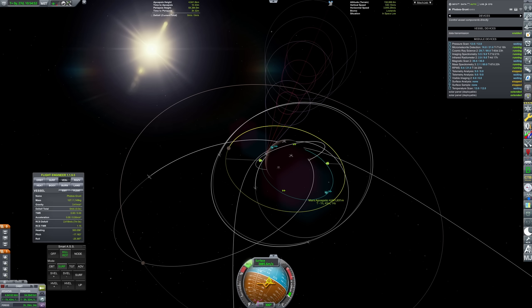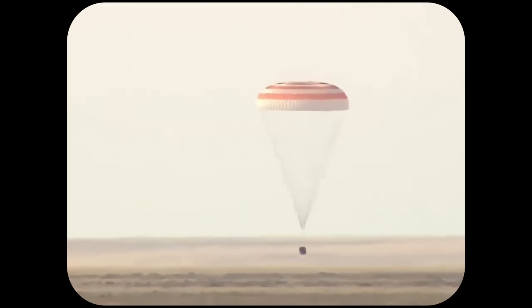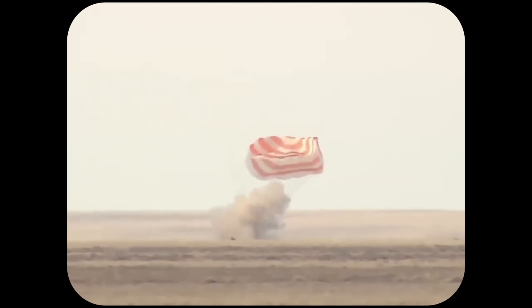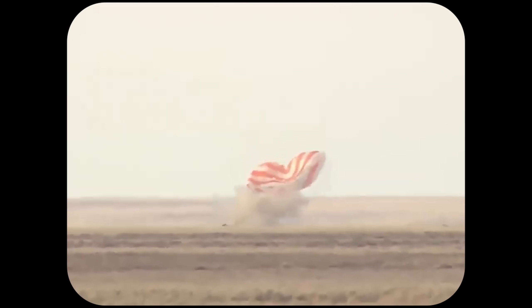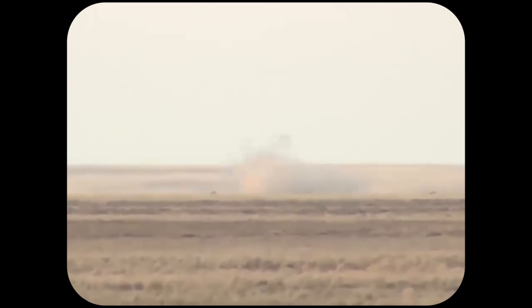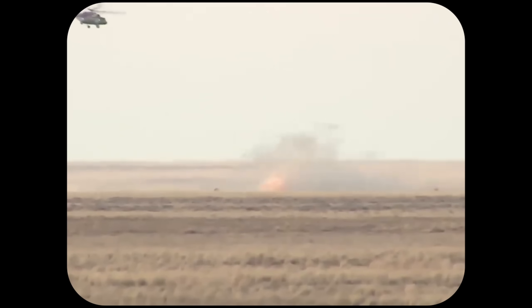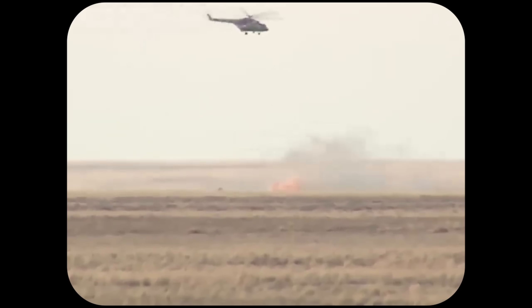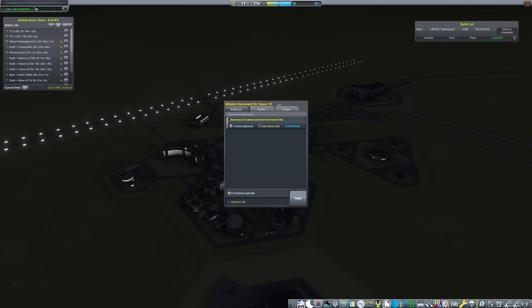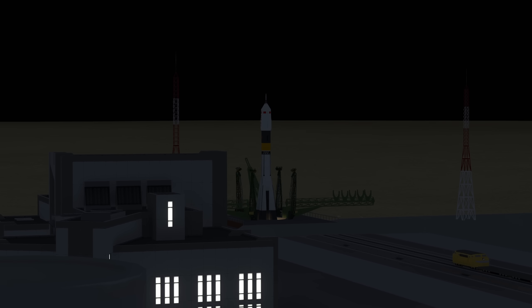Now we're heading back on over to Earth, where the crew of Soyuz 15 — Estrella from the Latvian SSR named by Lady Lagsalot, Roos from the Netherlands named by Supernova 99, and Peter de Kerman from the European Space Agency, who performed the very first extravehicular activity during his stay aboard Salyut 4 — they've returned safely. I actually let Karnassa return these ones, and thankfully this time he remembered to fire the braking thrusters. So they managed to exit the spacecraft with their teeth intact.